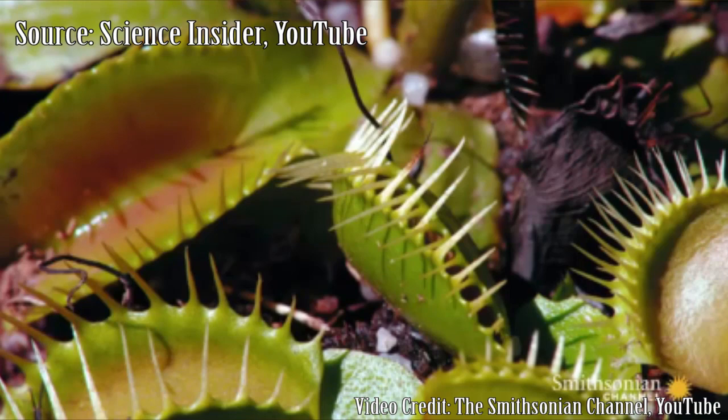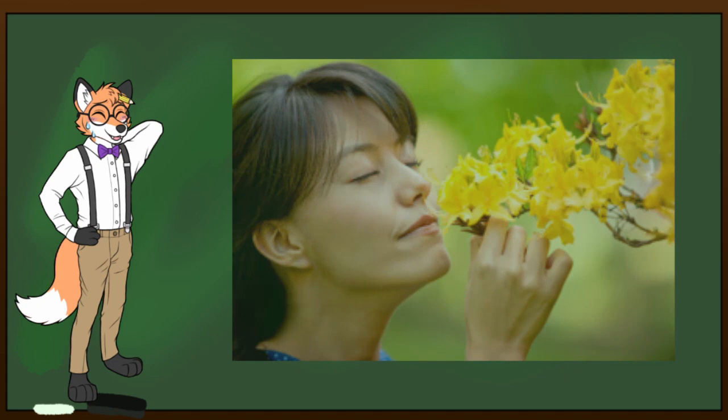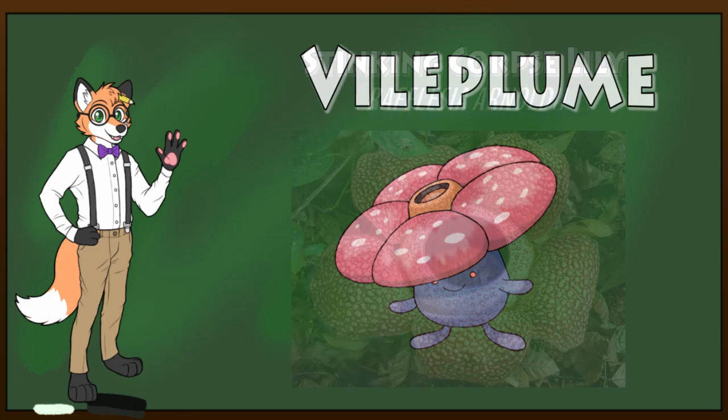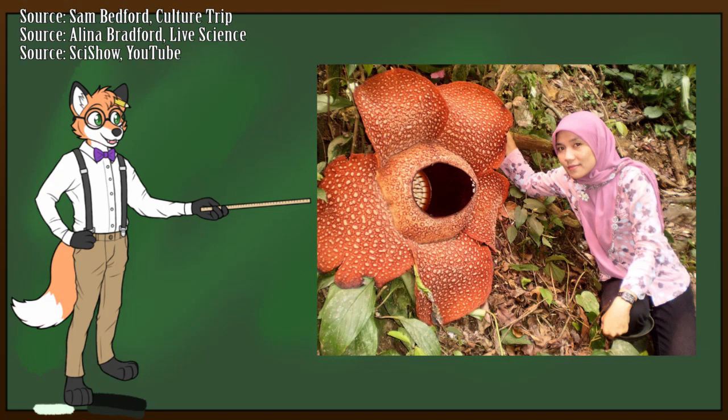Flowers are often recognized for a pleasant aroma, but not all flowers smell so nice. In fact, this next flower gives off one of the foulest smells known to mankind. Some of you might recognize it if you're a fan of the Pokemon franchise — it's called Vileplume, and it is almost a spitting image of Rafflesia arnoldi, also known as the stinking corpse lily. This malodorous plant is indigenous to Malaysia and smells like rotting flesh. This flower doesn't get nutrients from photosynthesis — it's actually a parasite. These flowers attach themselves to grapevines and steal nutrients from them, making them an obligate parasite.